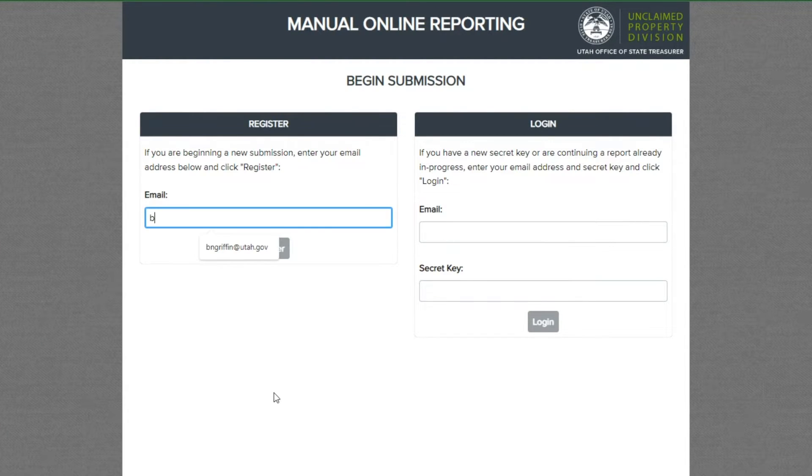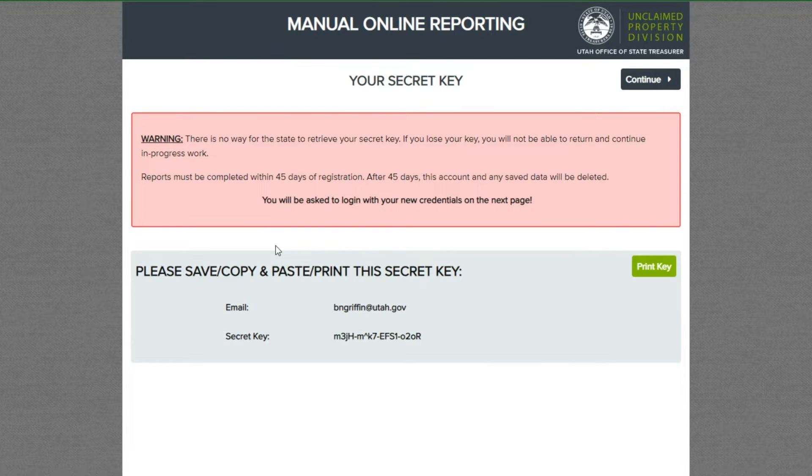The manual online reporting tool will open in a new tab. First, you need to register by entering your email address under the register heading. Next, you will be presented with your secret key. This secret key is irretrievable. We highly recommend you copy and keep this secret key in a secure location and do not lose it. This key will act as your password when returning to access your in-progress work. Without this secret key, any work you have started will be lost and you will need to start over.